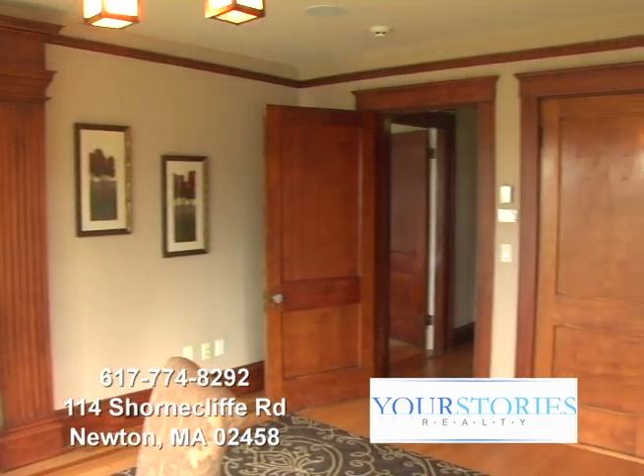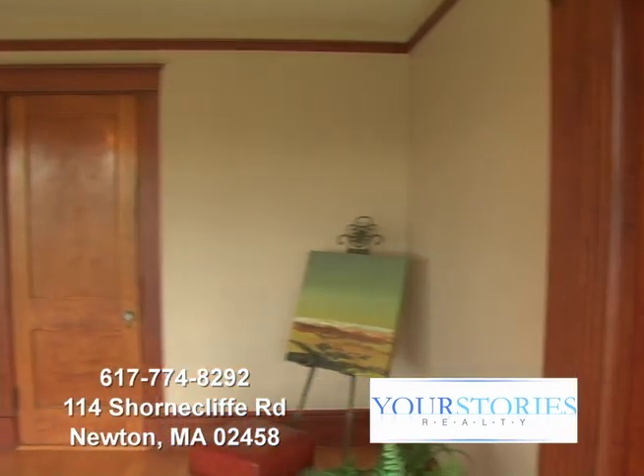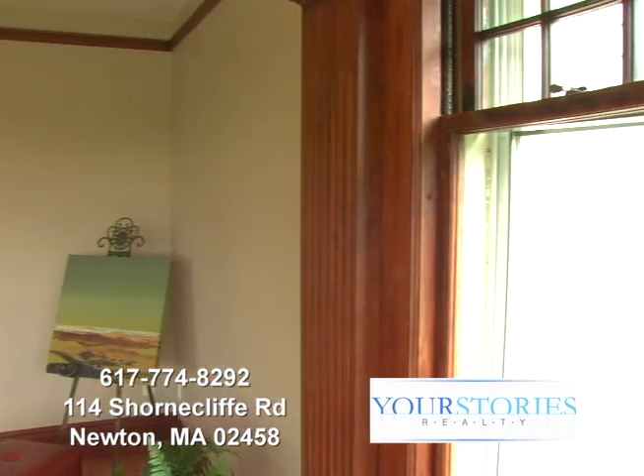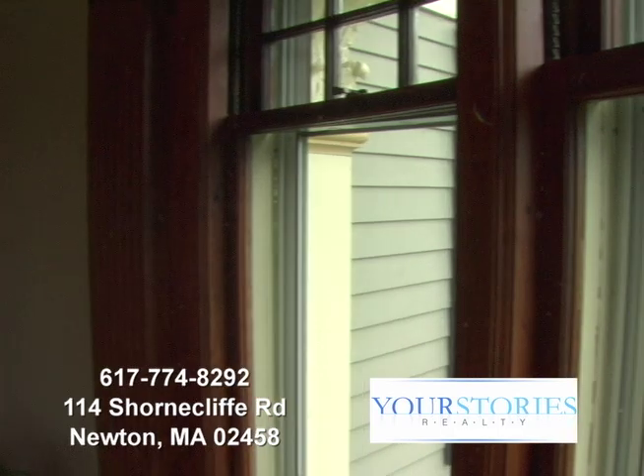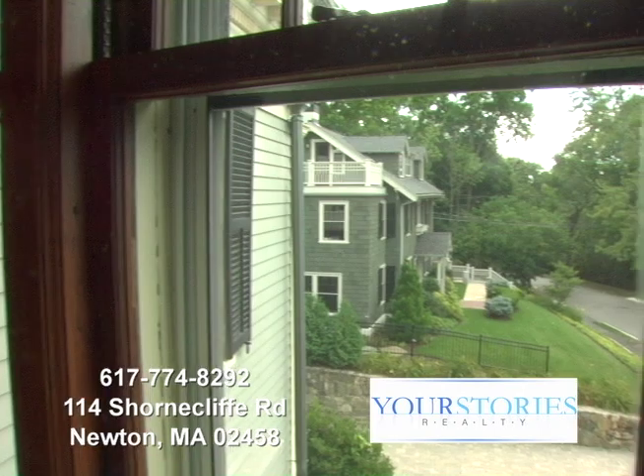Built in 1910, when words like handcrafted and quality construction meant something, these rooms are an open canvas for you to write your next story, or business plan, or vacation plan.